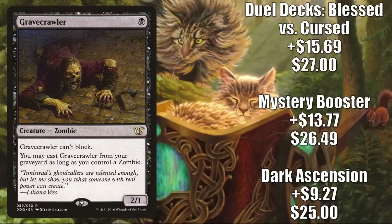And number 1 is Gravecrawler. This does see Legacy play in Hogaak builds, but again, that's not the reason it's moving up in value. Midnight Hunt Zombies, Undead Unleashed, Wilhelt the Rotcleaver — so on and so forth. It was also featured in that Command Zone podcast episode about upgrades for Undead Unleashed. The Dark Ascension copy is up $9.27 this week to $25 — a 59% increase. The Mystery Booster copy is up $13.77 to $26.49 — a 108% increase, even with additional convention Mystery Booster boxes recently going out to game stores. And the Duel Decks: Blessed vs. Cursed copy is up $15.69 to $27 this week — a 139% increase.